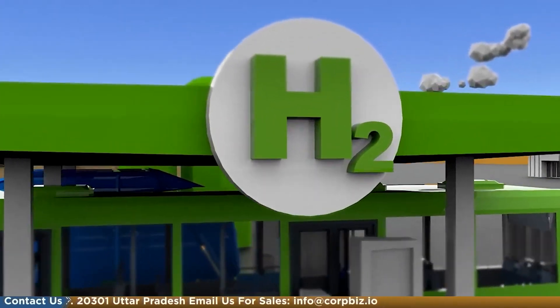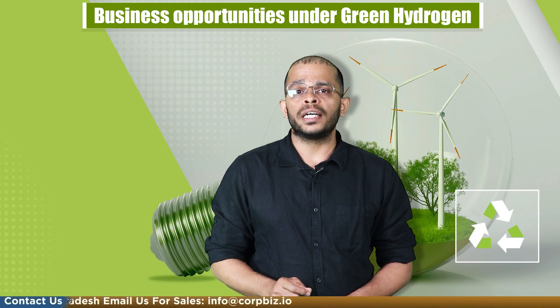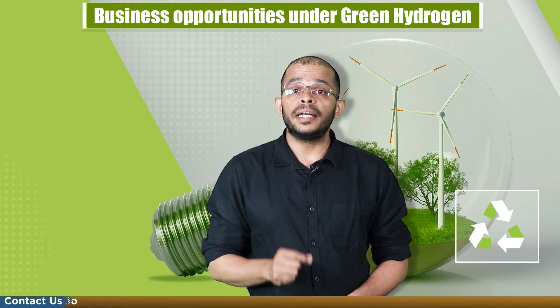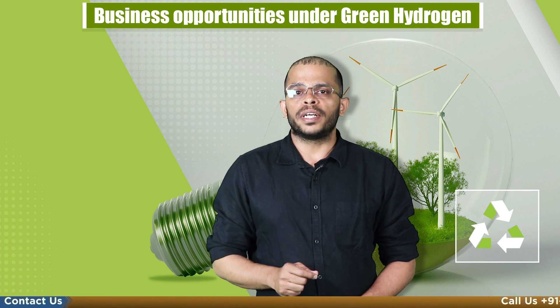To enter this segment, one must have a clear idea of the hydrogen manufacturing process and its uses to understand the market better. So let's discuss about it.